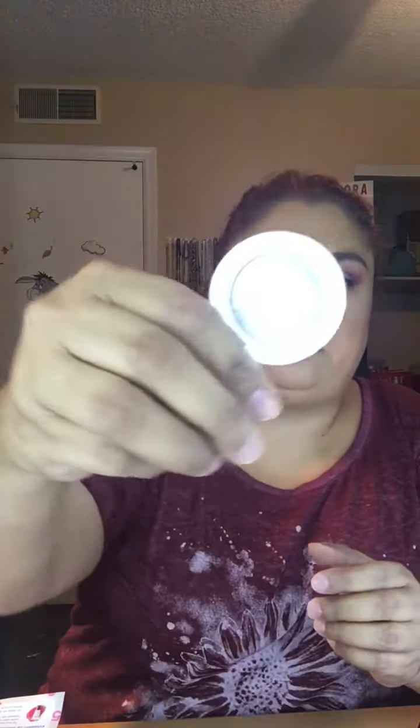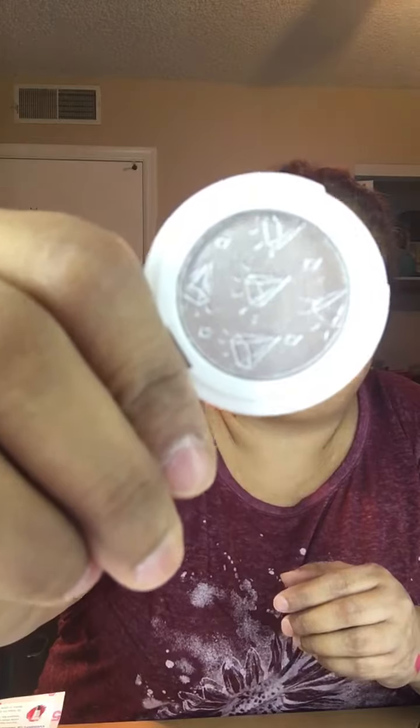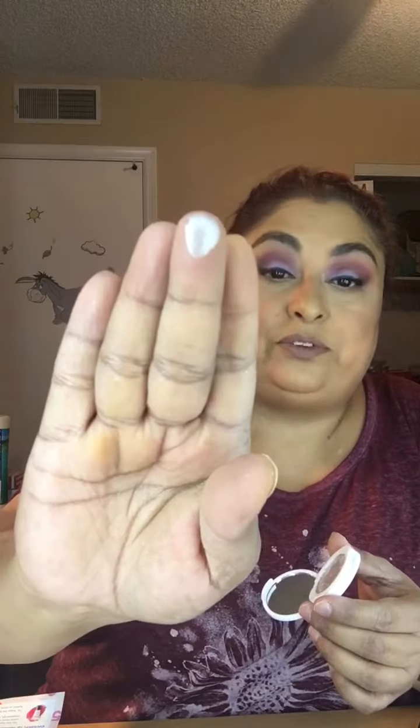Up next we have Kaleido Cosmetics — probably not saying that right — and this says it's a Diamond Foil single eyeshadow. It's cute because it has a little mirror. There's the eyeshadow — it has little diamonds in it. I don't think we've gotten this before but it's a silver. That's what it looks like.